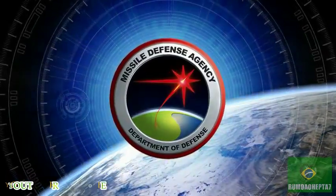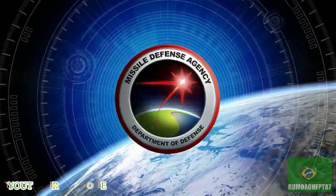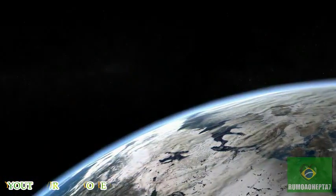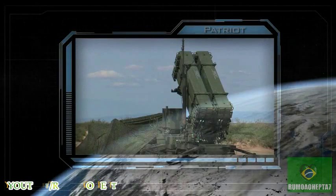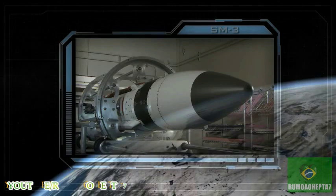In cooperation with the Services, Combatant Commands and other DOD agencies, the Missile Defense Agency is developing and fielding an integrated, layered ballistic missile defense system. This system of endo- and exo-atmospheric interceptors, ground, sea, and space-based sensors,